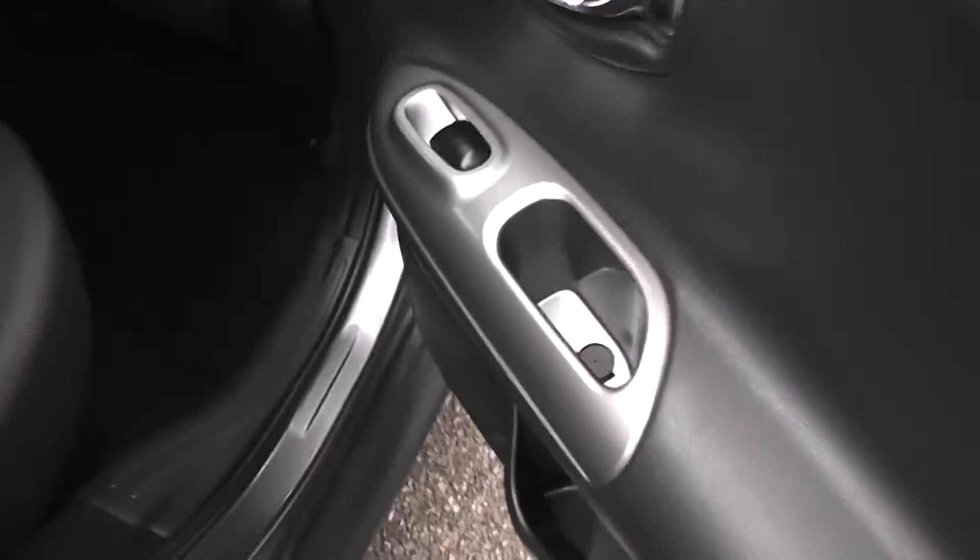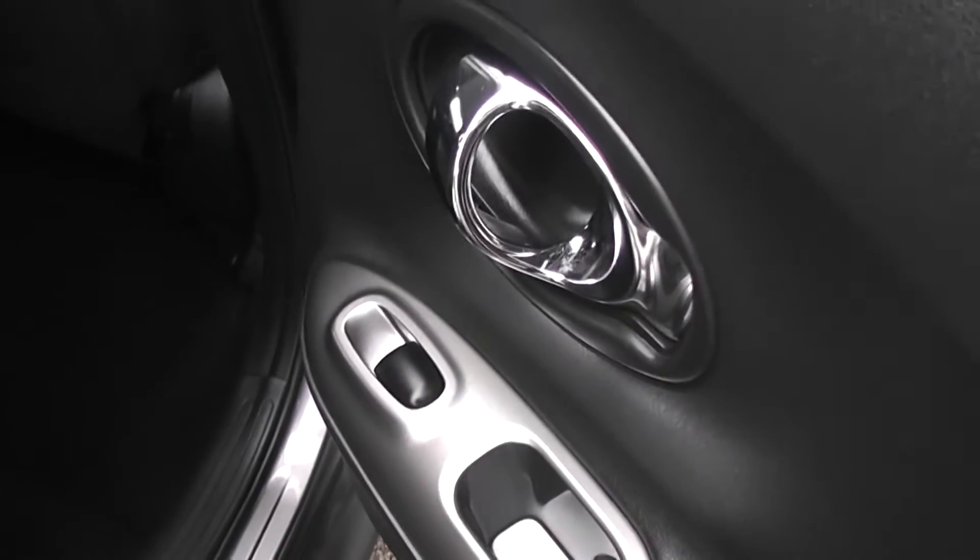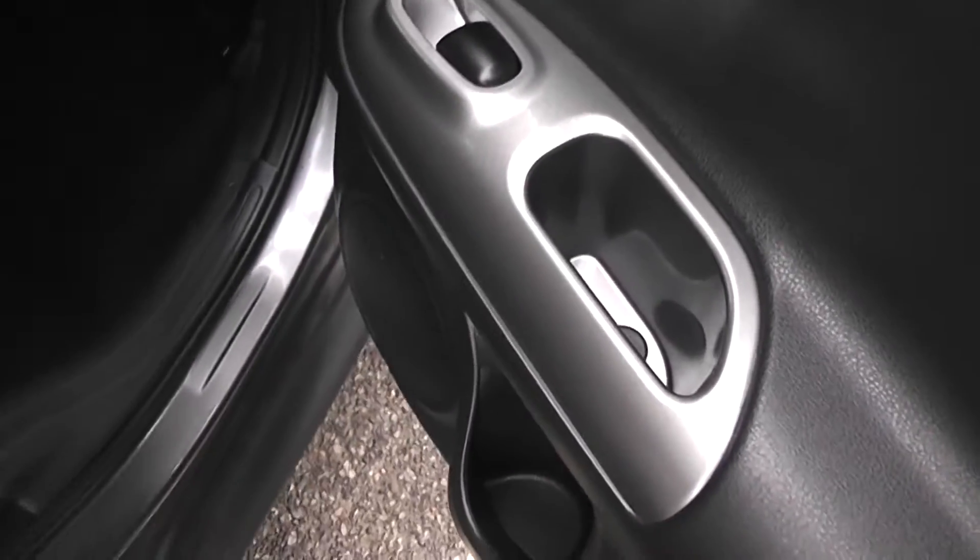Coming to the side of the vehicle you can see we have electric windows, chrome finish handles and audio speakers in both doors.